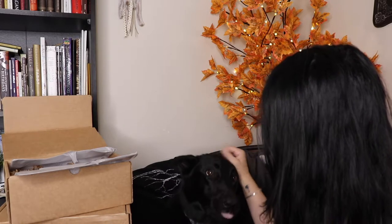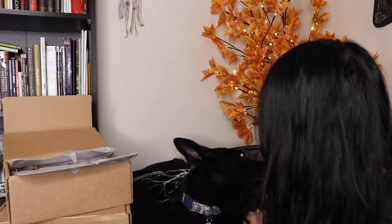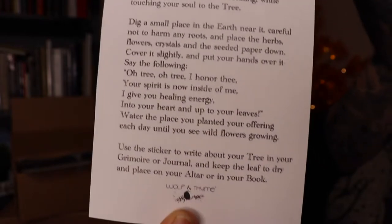My dog just made herself comfortable back here — she's just going to hang out for the rest of the video, she's obsessed with the new chair. Next I have this 'Transcended Soul Tree Ritual' — for this you need seeded blank paper, cinnamon, chrysanthemum flowers, a tree sticker, rose quartz chips, a pen, and a fallen tree leaf.